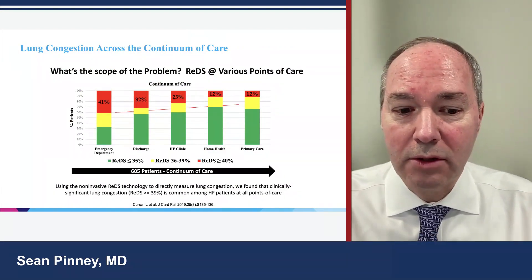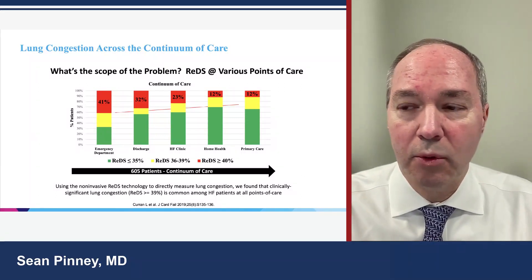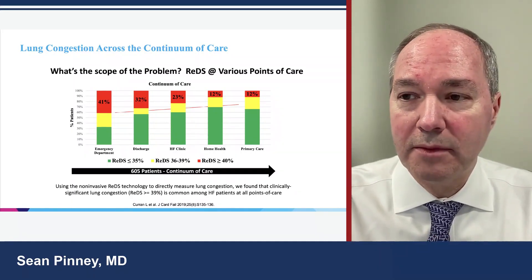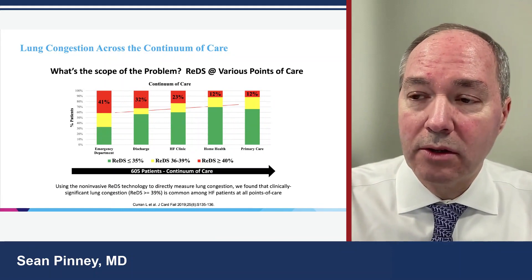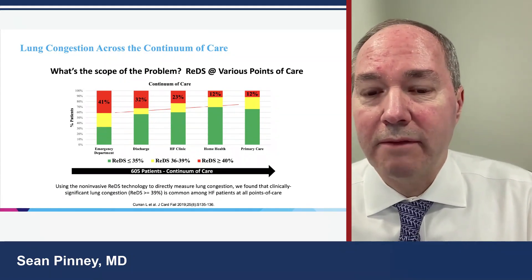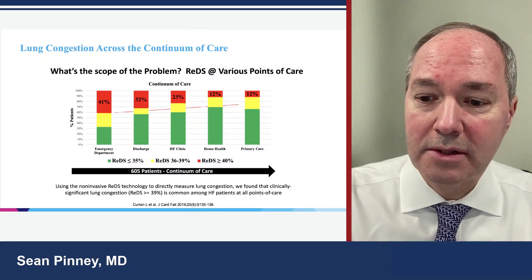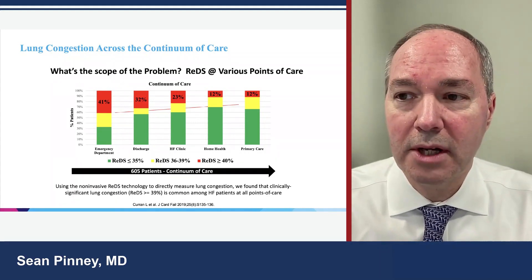Congestion is prevalent across the entire care spectrum. In the emergency room, 41% of patients will have severe congestion, but in reality 70-90% have some congestion. At the time of discharge, maybe a quarter to a third still have significant congestion. Ambulatory patients in heart failure clinic are oftentimes congested — 25% will have severe congestion and 40% will have at least some signs of congestion.